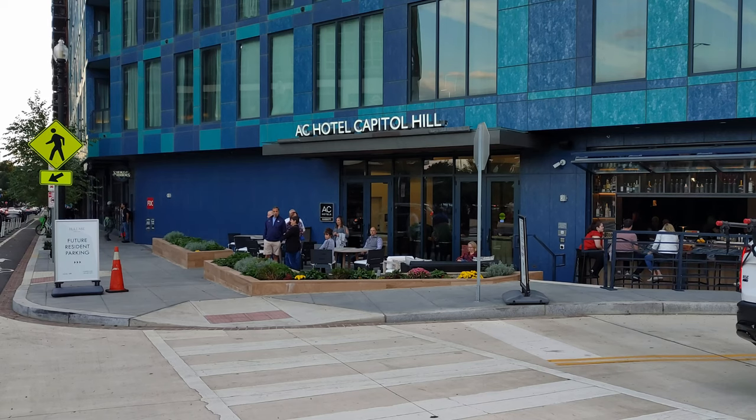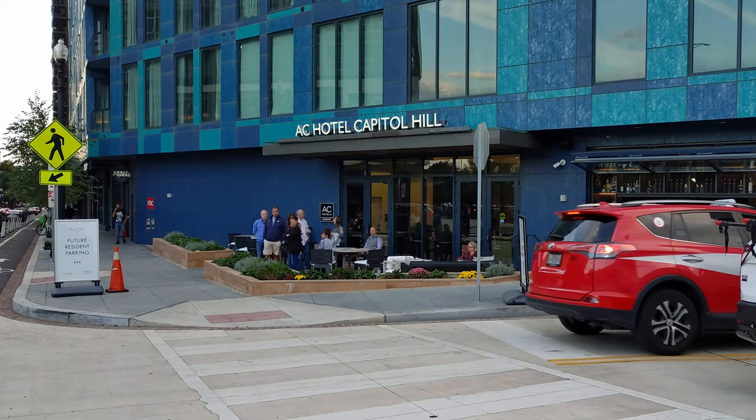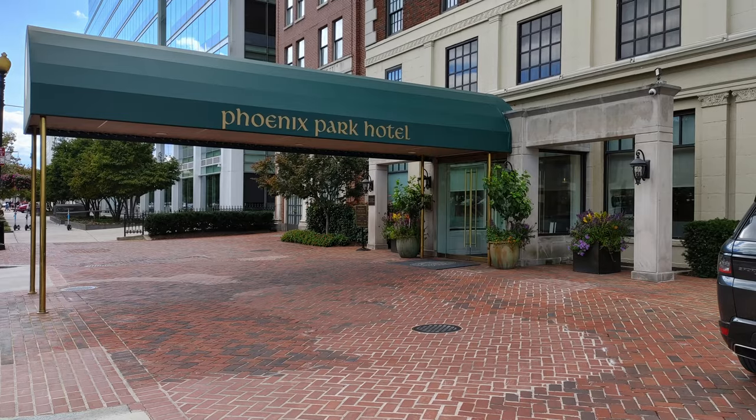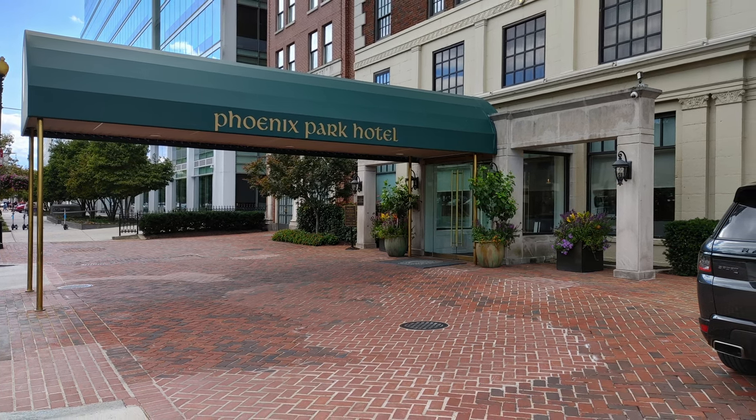That's Capitol Hill Hotel on C Street Southeast. There's a brand new A.C. Hotel located just outside my boundary, right on the other side of 695, and a cluster of hotels near Union Station, like the Phoenix Park Hotel and Yotel. These are all mostly perfectly fine places to stay. Just be aware that they are technically not in the heart of Capitol Hill.